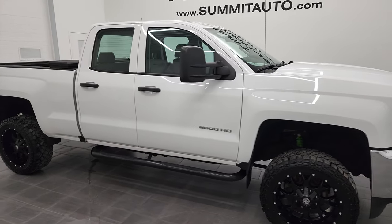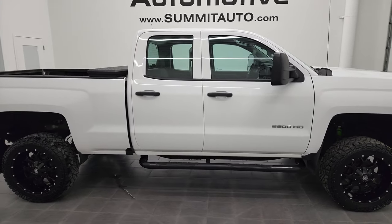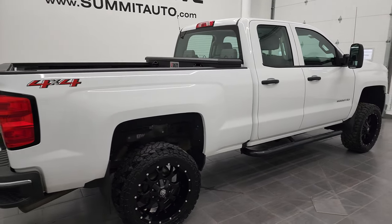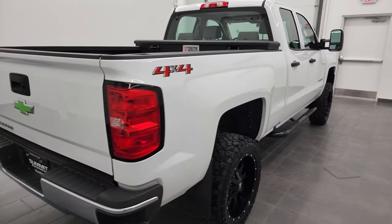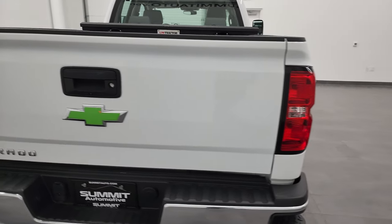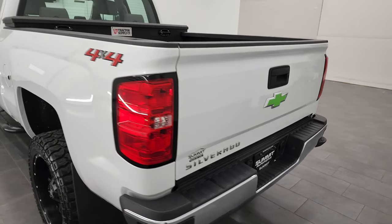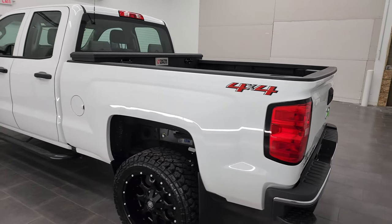Hey, this is Brett, and this 2018 Chevy Silverado 2500 double cab short box is stock number 12803Z. We're here at Summit Automotive in Fond du Lac, Wisconsin, your new and used heavy-duty truck headquarters.